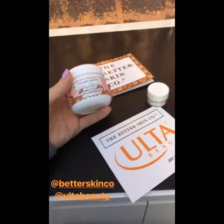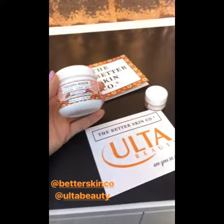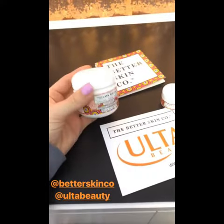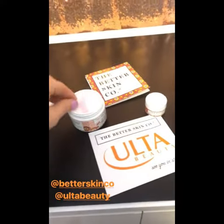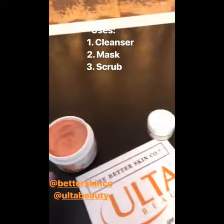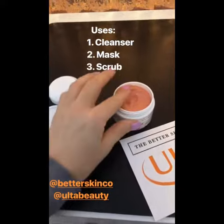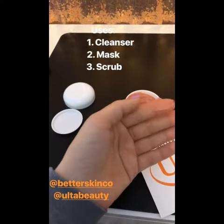I have a new product that is now at Ulta that I wanted to introduce you guys to. This is the Better Skin Company's Lava Mask in Mystic Orange. The neat thing about this is that this can be used as a cleanser, a mask, and an exfoliant.